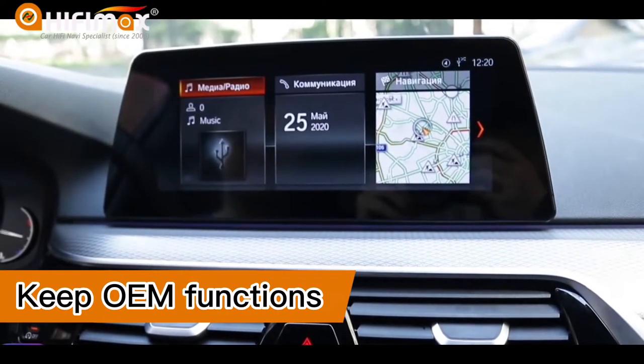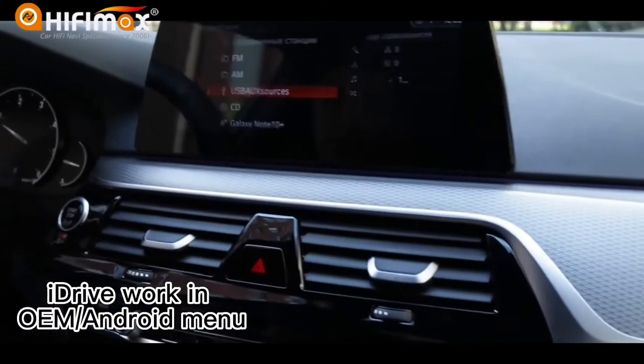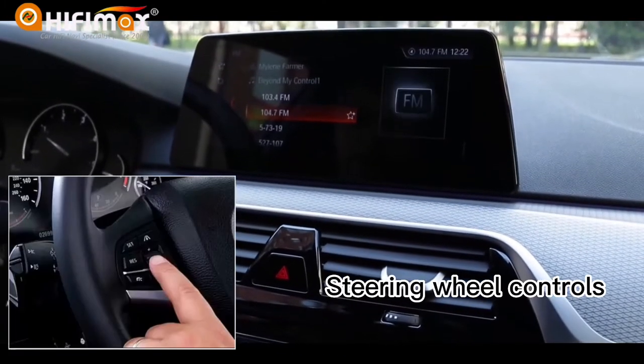All original functions work the same as before — nothing is lost after you replace with the Android screen. The iDrive continues to work in the factory car menu and can also work in the Android menu. It also supports steering wheel controls.